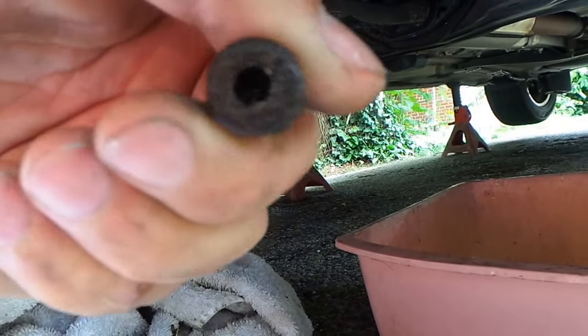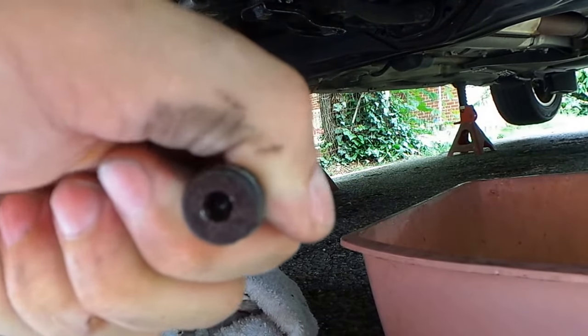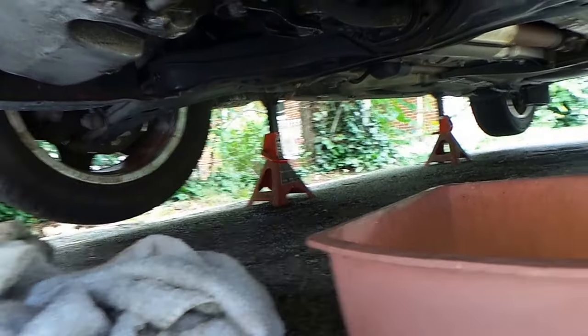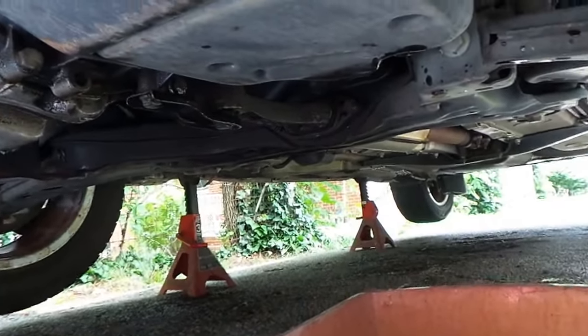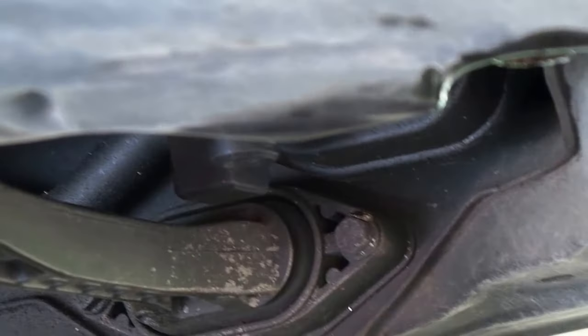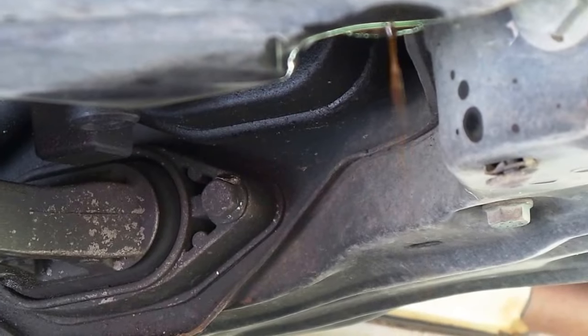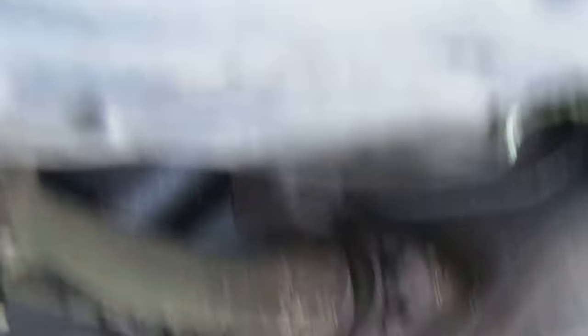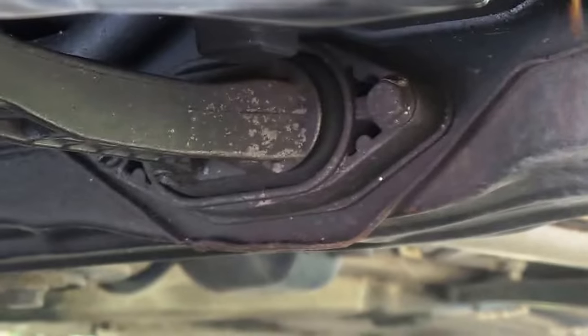It's a five millimeter Allen — that's all it is. Nothing to it guys. Just get yourself a five millimeter Allen wrench and put the plug back in. That's all there is to it.